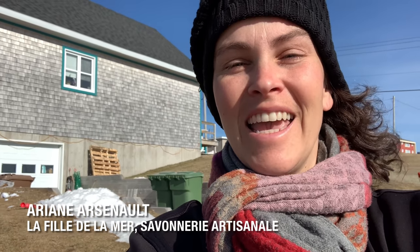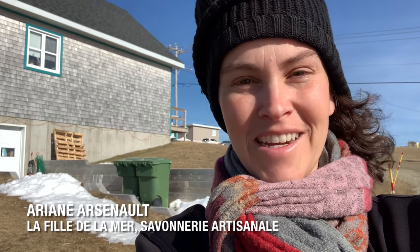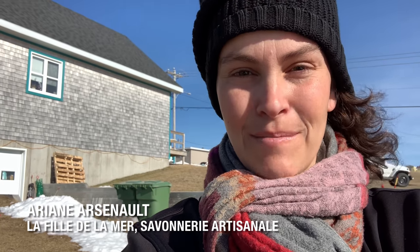Hello everybody, this is Ariane from La Fille de la Mer. It is a beautiful spring morning here in the Magdalene Islands and I am heading to the ferry to pick up 900 pounds of EcoSoya CB Advanced Soy Wax. I'm so excited — I'll let you know the whole story through this video, but I've been waiting for this shipment for a long time. So let's go.